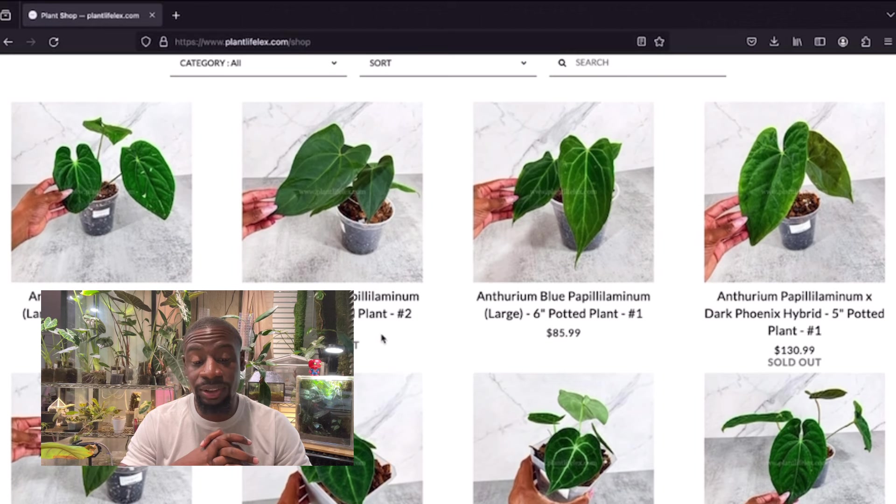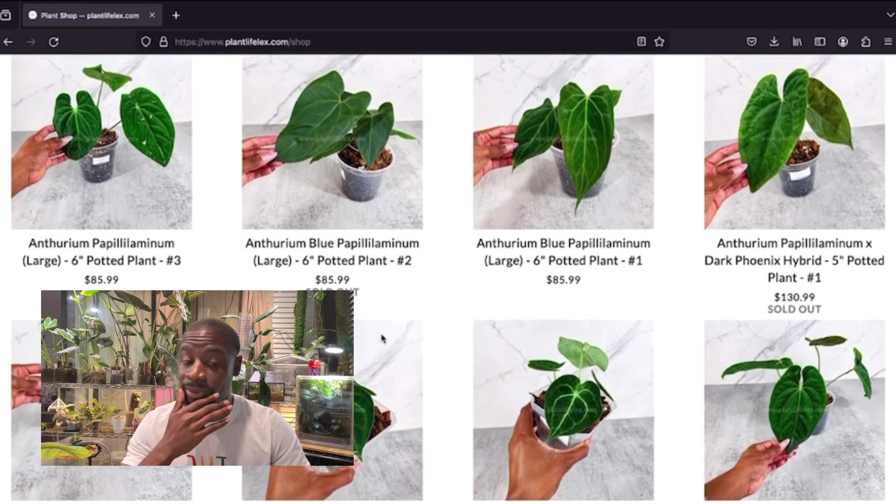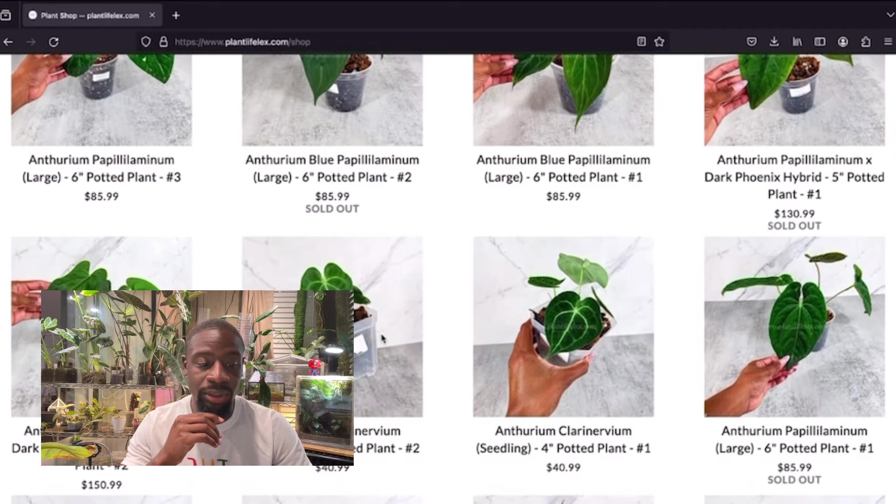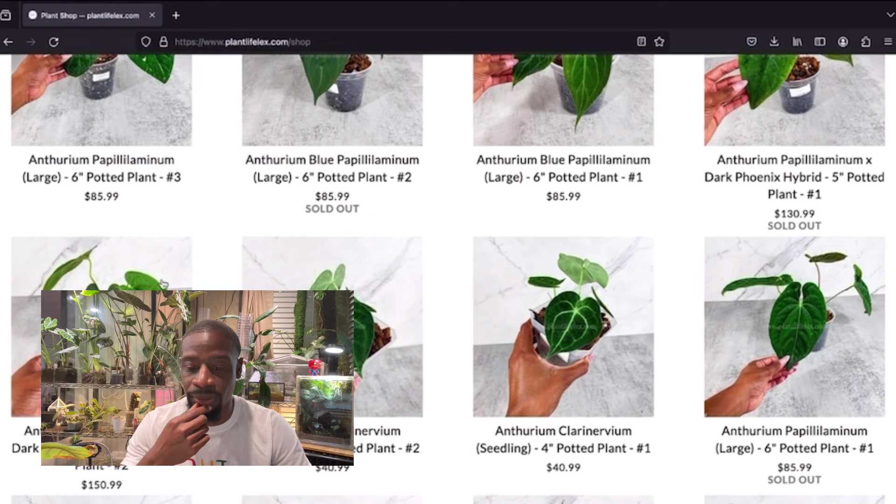Looking at the anthurium pappy — I think I'm looking at the one on the right, that blue pappy. They're both large, six inch. I like that little teardrop shape at the bottom of the one on the right. I'm going to keep moving but checking that out. The anthurium pappy dart — that's a beautiful plant at $150, not bad as I'm getting more into anthuriums.